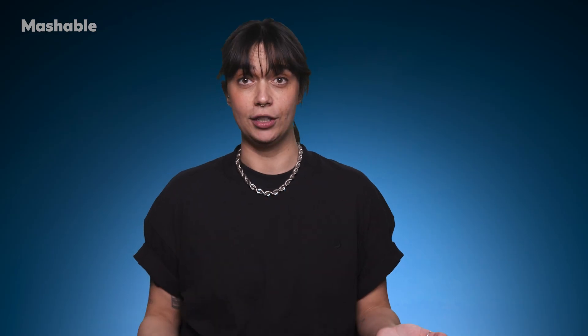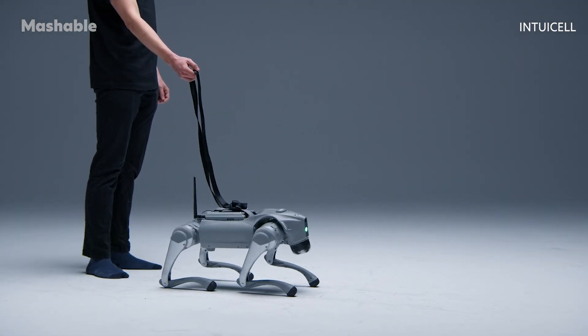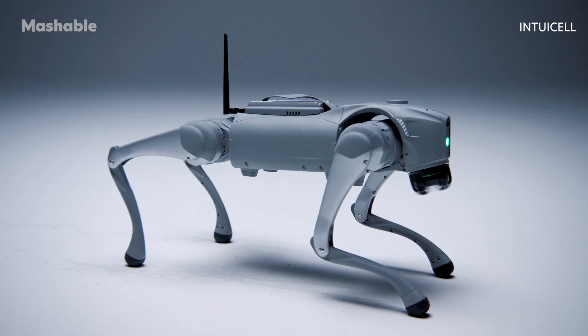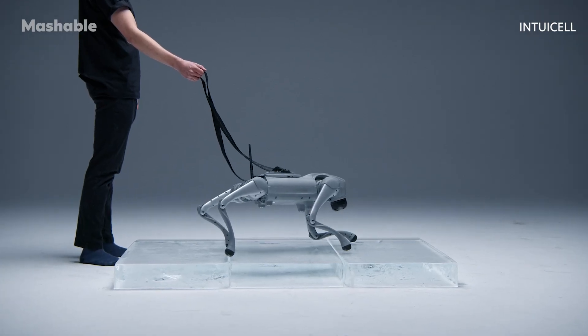And while some machines get their training from data, Luna has its own certified dog trainer, who usually works with real dogs, but will now teach the robotic canine how to walk. In a series of tests run by Intuacel, you can see Luna try to stand up on its feet, just like a newborn animal, learn to walk on difficult terrain, and attempt to balance on slippery ice.